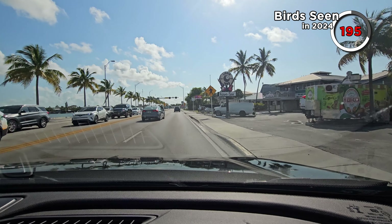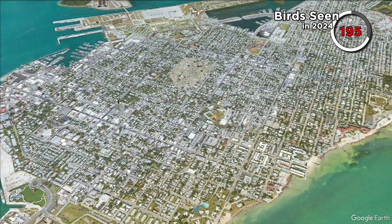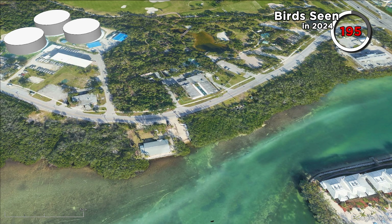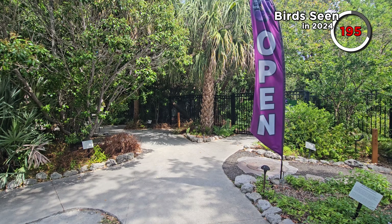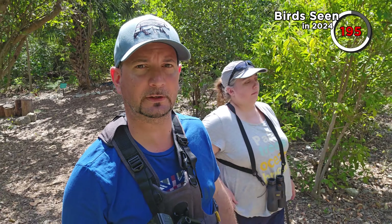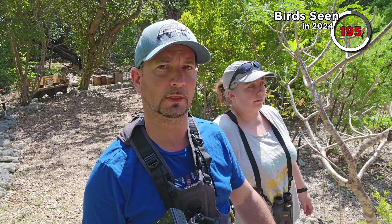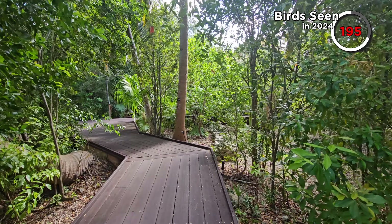We drove on to the Key West Tropical Forest and Botanical Garden. These gardens are just a few minutes away from Fort Zachary Taylor, but we'd taken our time getting here because the gardens don't open until about 10am. We were keen to visit because there'd been some rare birds recently sighted — recent sightings include a Paratic Flycatcher from the Bahamas, and a pearly-eyed thrasher seen a few times, albeit not since the 16th. We searched around the area the thrasher had been reported in for ages, and we weren't the only people looking for it.